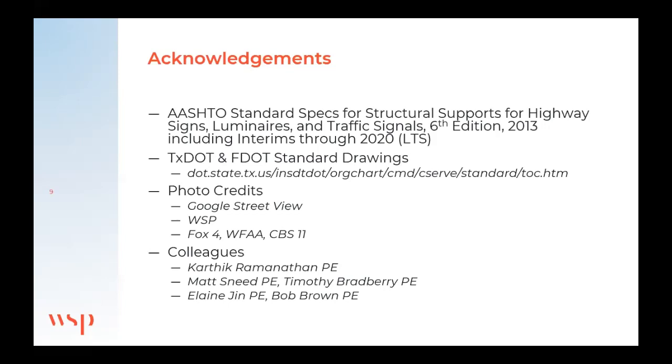My company WSP provided pictures for DFW Connector and Horseshoe. My colleague Karthik Ramanathan was my number two and provided a lot of support. Matt Sneed is my traffic engineer, now with TxDOT — when you're on a big program like this, you'll get to know your traffic engineer very well; there's a lot of back-and-forth collaboration. Tim Bradbury reviewed a lot of this work, and Elaine Jinn and Bob Brown helped with this presentation.